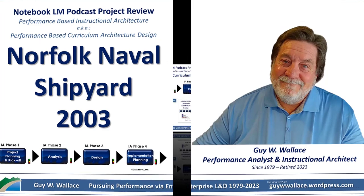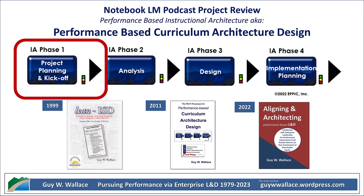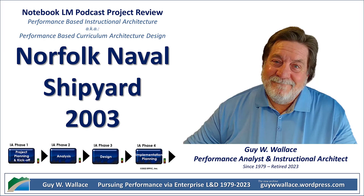It was a classic system issue, and they knew a quick fix wouldn't cut it. They came up with a plan called a performance-based curriculum architecture design — or CAD for short. The idea is pretty cool: they wanted to build a totally custom training system from scratch. And the basis of this whole system? They were going to focus on their best performers — the superstars of the shipyard, the ones already amazing at their jobs. They called them master performers, and these folks were about to become the shipyard's secret weapon for developing better leaders.